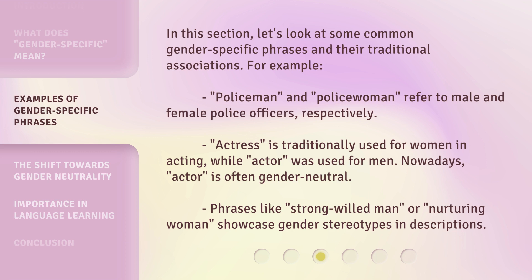Phrases like "strong-willed man" or "nurturing woman" showcase gender stereotypes and descriptions.